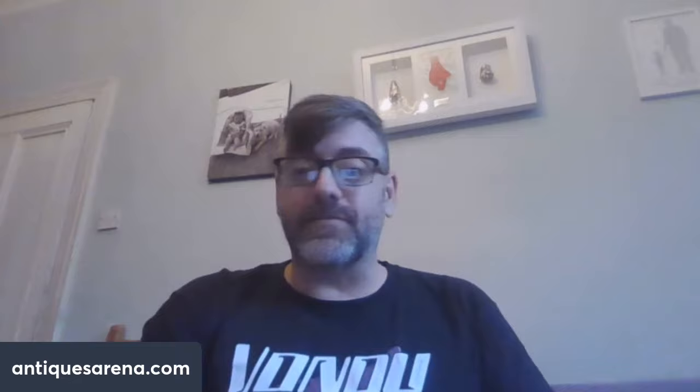Good morning, afternoon, whatever it is wherever you are in the world. I've been out buying at car boot sales again and I've had some beautiful things - a lot of cheap things today, really really cheap and really really lucky. We're going to have a little look at some of the things I've got laid out here.